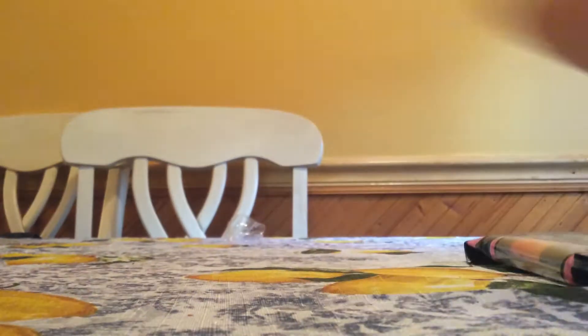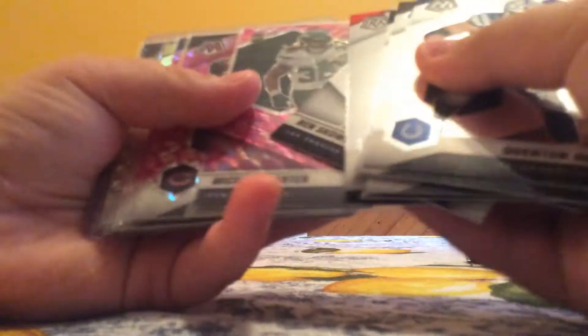I did open one, and this is what I got. I got, obviously, the base, Calvin really got the game, a few rookies, a Michael Carter.